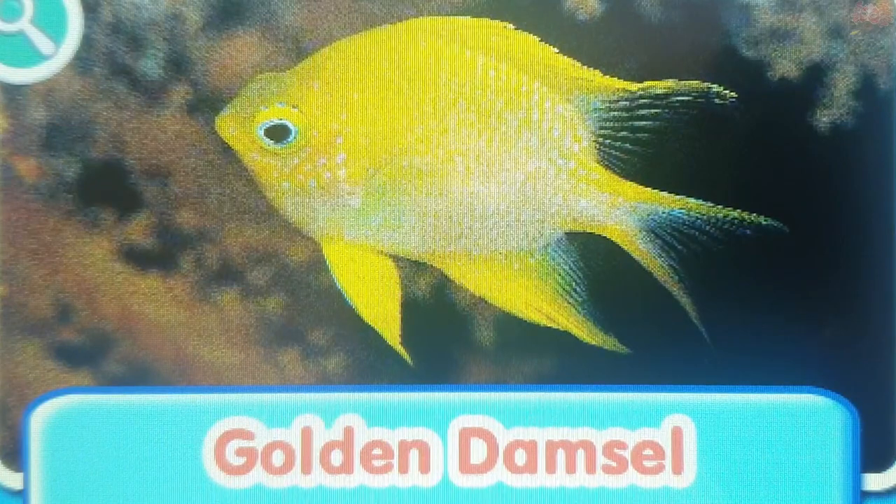Golden damsel. The golden damsel is a reef fish that is known for its soft yellow color and tiny blue spots on its face.